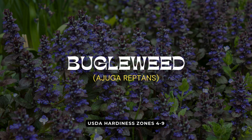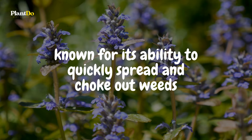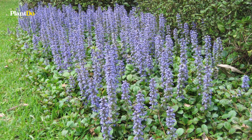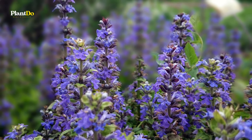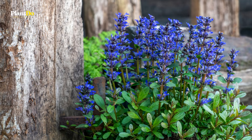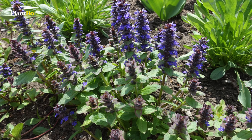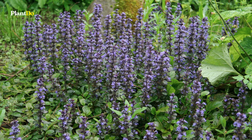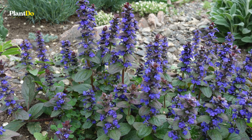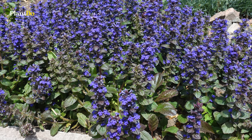Coming in at number three is the fast-growing Bugleweed, or Ajuga reptans. This herbaceous perennial ground cover is known for its ability to quickly spread and choke out weeds, making it a great choice for those looking to fill garden spaces. Bugleweed thrives in full sun to partial shade and loves moist soil, providing vibrant green foliage and stunning spikes of blue or purple flowers during its bloom. Its name, Reptans, means creeping, and true to its name, Bugleweed spreads aggressively through runners that root themselves and form new plants.